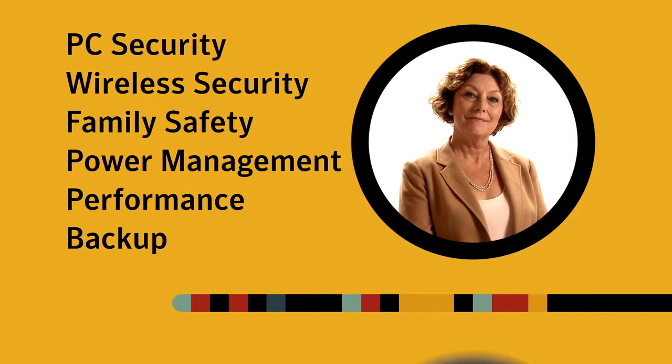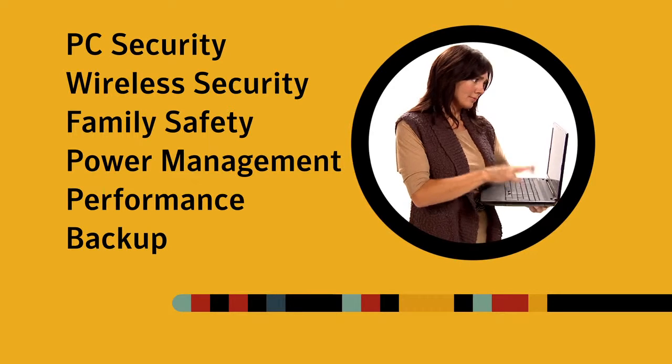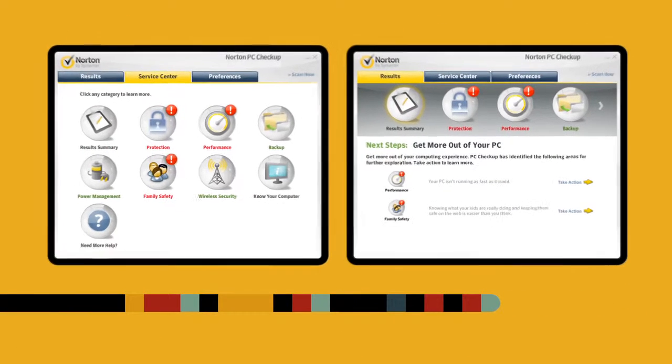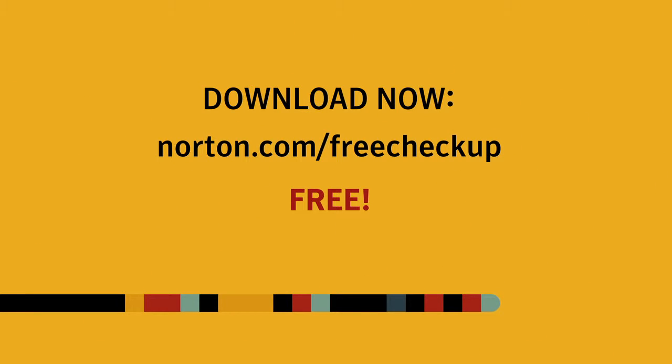Assess your PC's threats and security risks. Identify performance problems. And get a personalized, in-depth report with recommended fixes and tips. It only takes about 10 minutes.